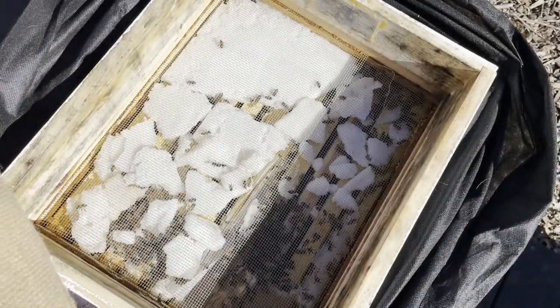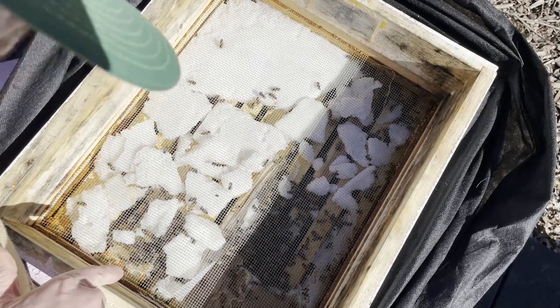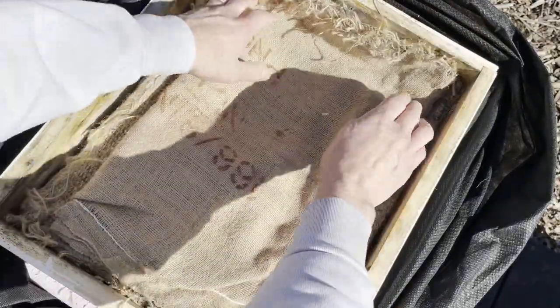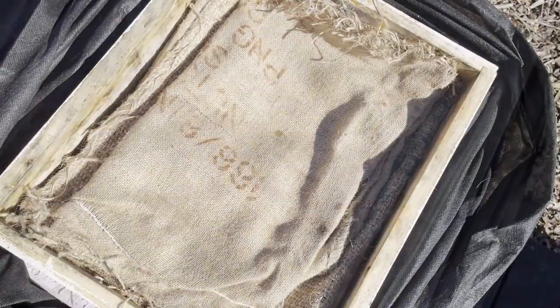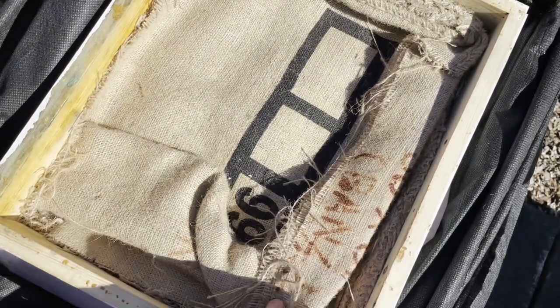Our first hive looks like they have plenty of sugar and have eaten a bit of their pollen patties, but at least they had food, so that was a good thing. Although today's temperature was close to 70, there was freezing rain, snow, and freezing temperatures in the forecast for the weekend, so winter is not really done with us.